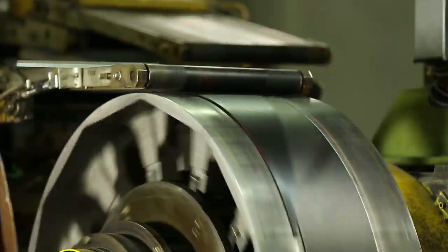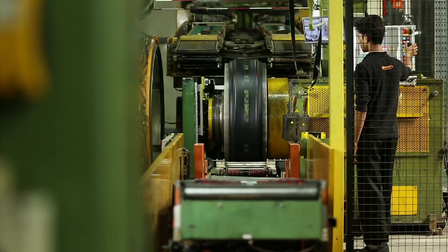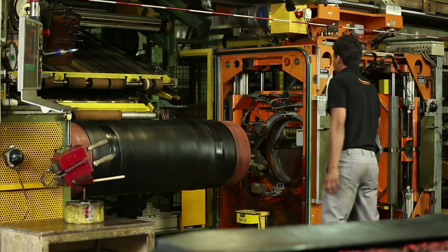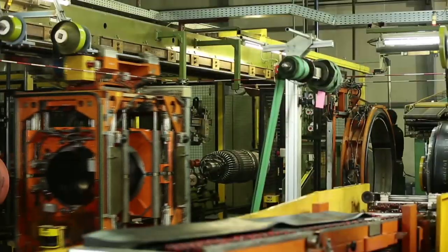Four different steel cord breaker belts of different specifications are packaged one after another to form the belt and tread package. The carcass of the tire is then formed with different components like side walls, inner liners, bead reinforcement, and body ply.